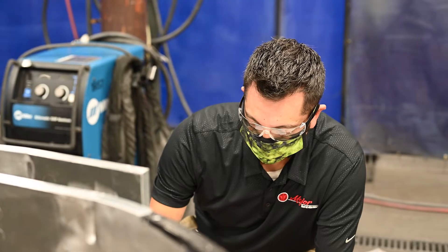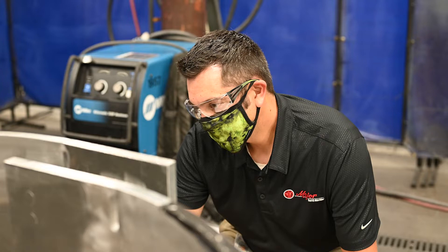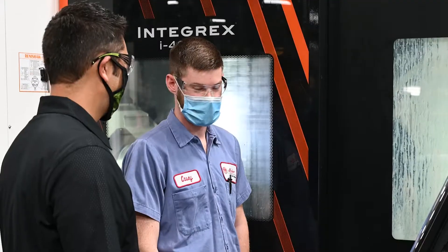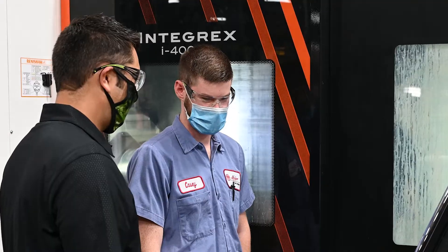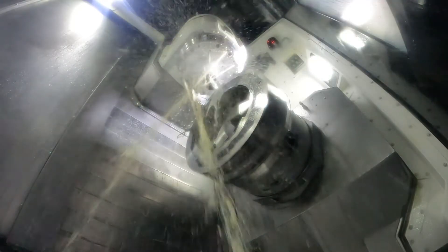What I really enjoy about manufacturing is seeing the parts come to life — from raw material to actually hitting the machines, cutting chips, seeing the parts take shape, seeing the different processes, how it transforms the part from just a raw hunk of metal into a finished part.